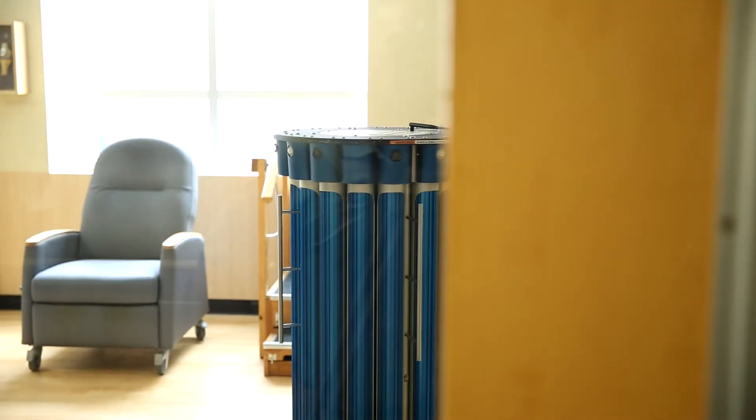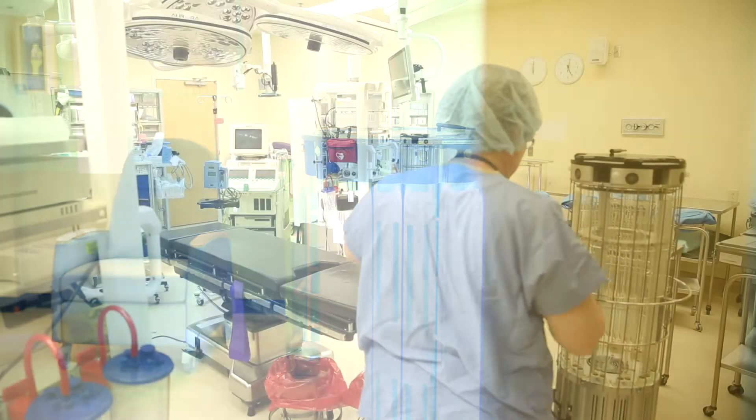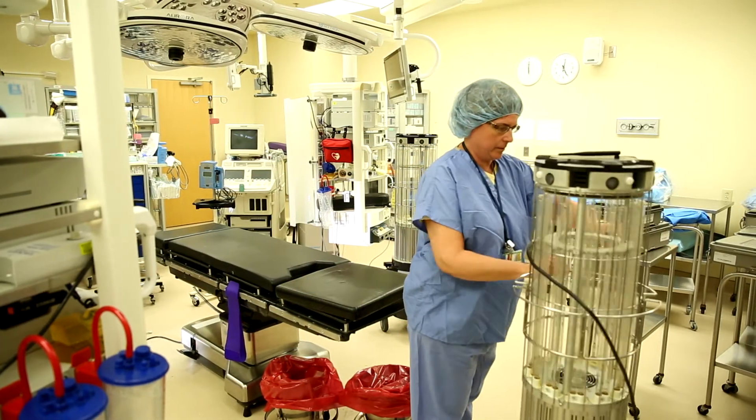I'm kind of an old-school housekeeping manager and I always thought, no, we don't have to pay all this money, just give me a couple more housekeepers and I can get things clean.